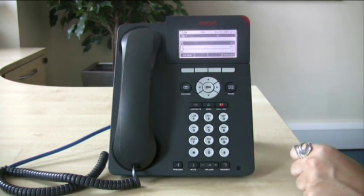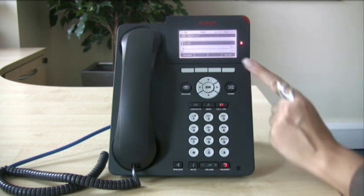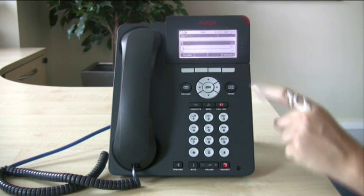If you are using a headset, to activate your headset press the headset button and you will hear a dial tone in your ear. To stop the dial tone, press drop on the display.